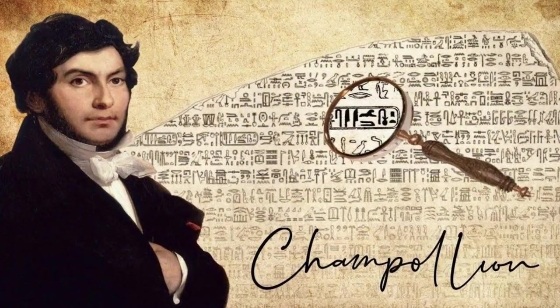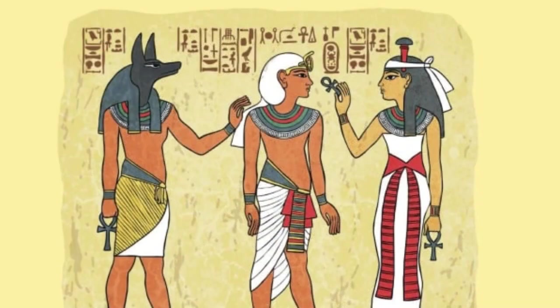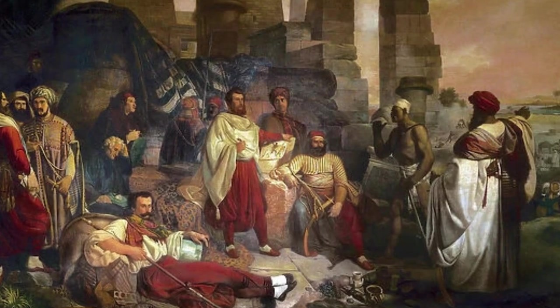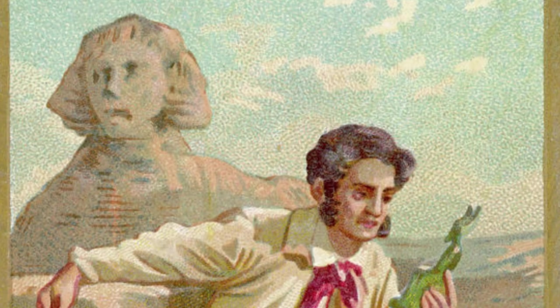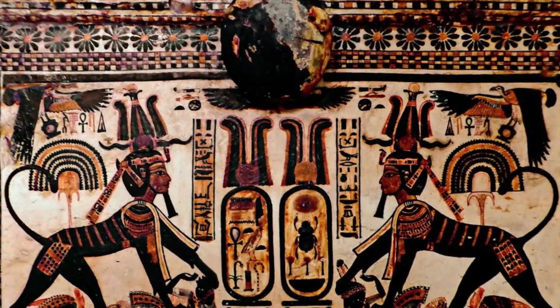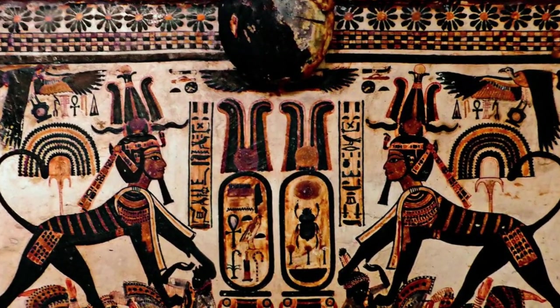Enter Jean-François Champollion, a prodigious French scholar with an insatiable passion for ancient languages and Egypt. Born in 1790, Champollion was a linguistic prodigy, mastering multiple languages by his teenage years. However, it was the ancient script of the pharaohs that captured his imagination and set the course of his life's work.